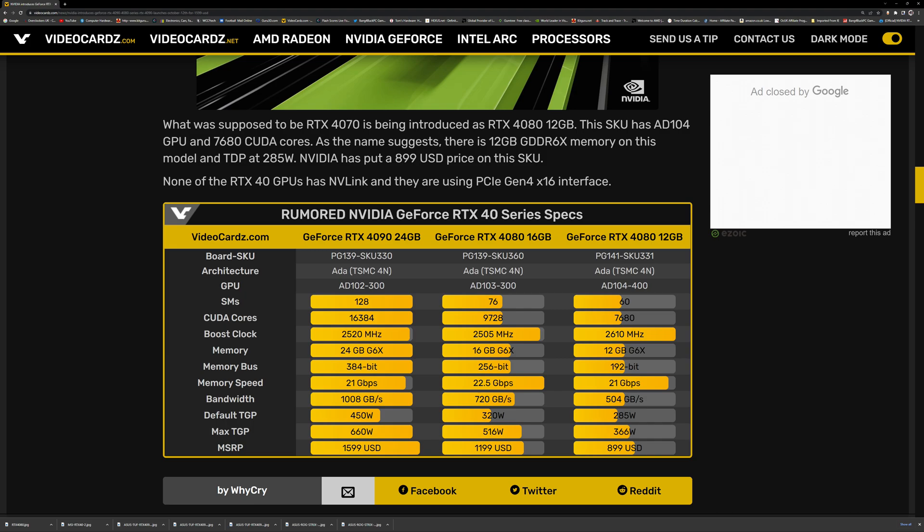It's not the same card in any way, shape, or form. Memory speed is 23 Gbps for the 4080 16GB versus 21 Gbps for the 12GB version — which is the same speed as the 3090 Ti. This translates to 736 GB/s of bandwidth for the 16GB version versus only 504 GB/s for the 12GB. That's a considerable bandwidth difference. Do you want to spend an extra $300 to get the full card? The 12GB simply doesn't deserve to be in the 80-class range, in my opinion.